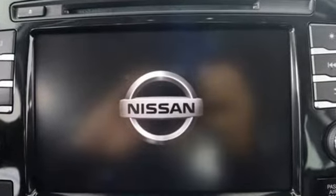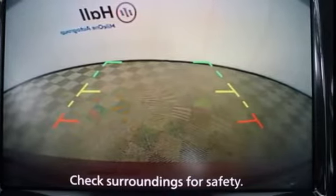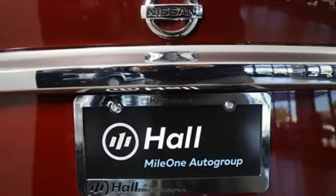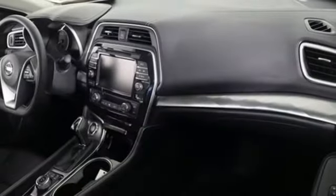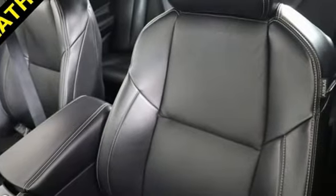Integrated navigation system, remote engine start, front heated leather bucket seats, auto dimming rear view mirror, doors and push button start proximity key, dual zone climate control, V6 engine, power sliding and tilting sunroof, gas pressurized shocks, and continuously variable automatic transmission.